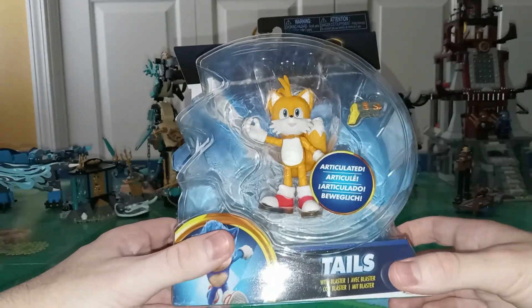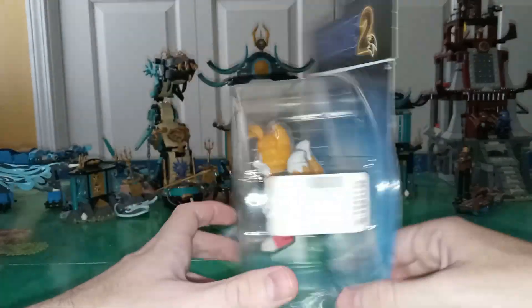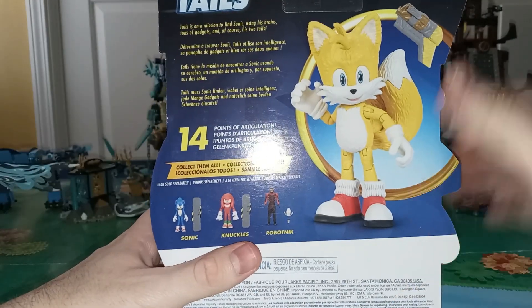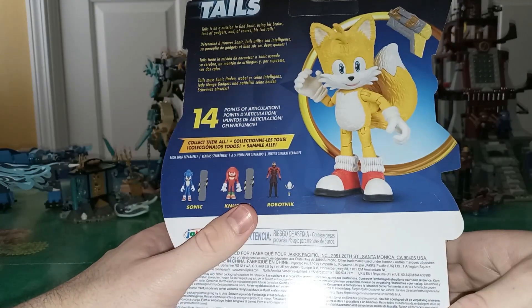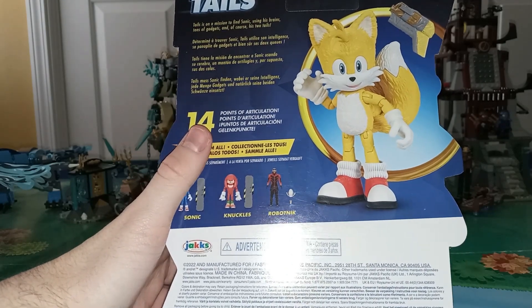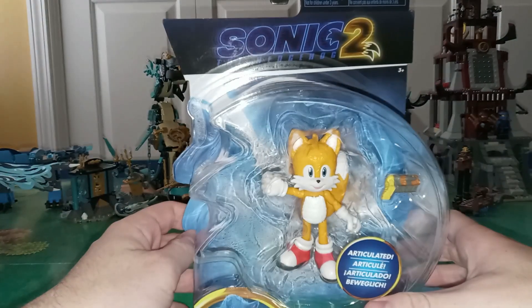Here we have Tails. He comes with a blaster. I always really liked Tails — he's just a cool, well-meaning kid. It says Tails is on a mission to find Sonic using his brains, tons of gadgets, and of course his two tails. He has 14 points of articulation, one more than Sonic, but I assume it's just the tails on his back. That's really cool.